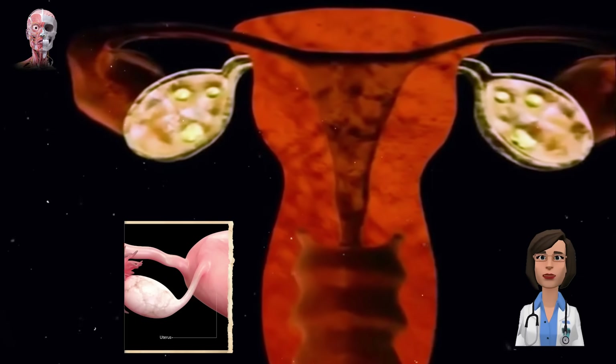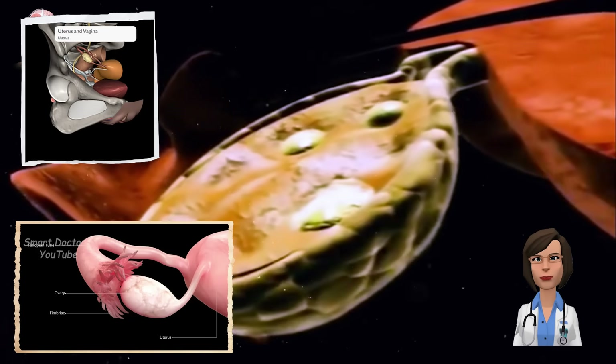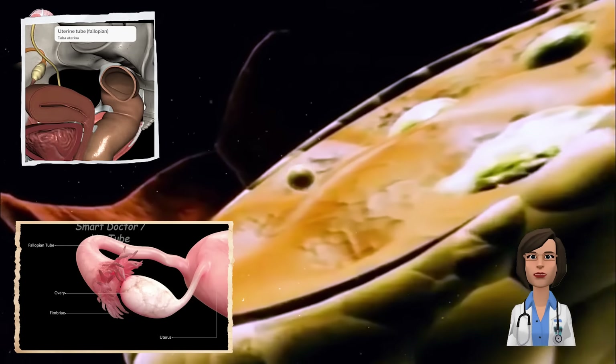Take a journey with us from the moment a single sperm fertilizes an egg. From tiny egg to growing embryo, follow the incredible process of conception.